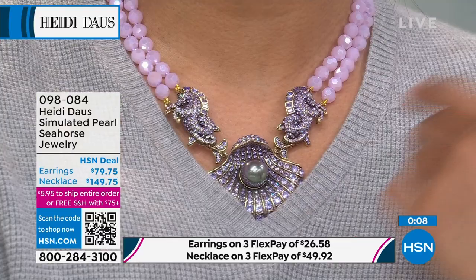It really does. It's so feminine, it's so pretty. Nobody you ever meet will ever have anything like this — you will walk into the room and be the bell of the ball. We have fewer than 60 left. Heidi, final words? It's about to sell out.